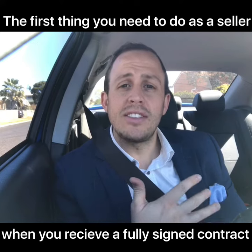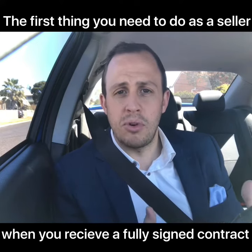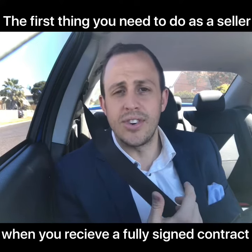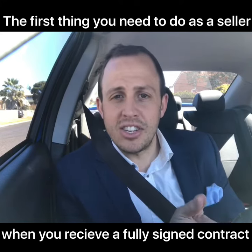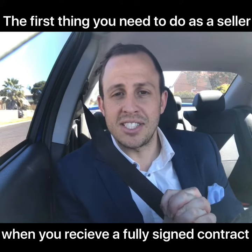The agent that has sold the property for you will generally disperse the contract to your solicitor in the first instance, to give them a heads up that you've sold, so the lawyer can follow through on the particular conditions and help you through that process.